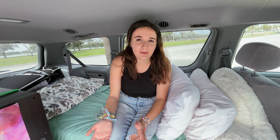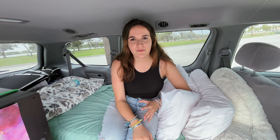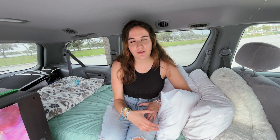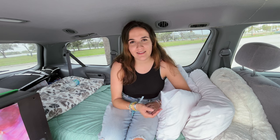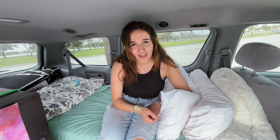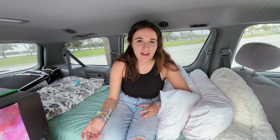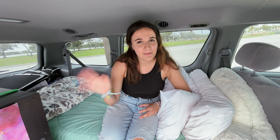That pretty much covers everything! If you have any questions or it seems like I missed something, please let me know in the comments. If you're not already subscribed — I basically make vlogs documenting my lifestyle. I plan on spending the next few years traveling to all 50 states and 63 national parks in this minivan. In the three months I've been on the road so far, I've visited eight states and two national parks, so I have a long way to go. If that's something you're interested in seeing, be sure to subscribe to follow along. Thanks so much for watching, and I'll see you guys next week!